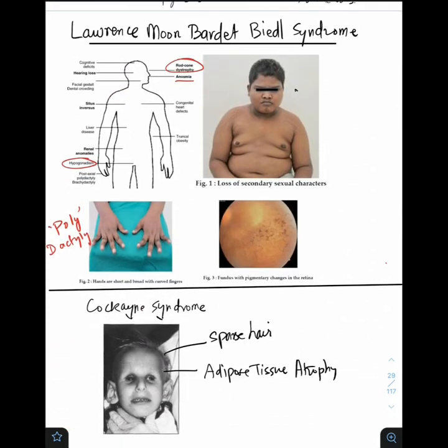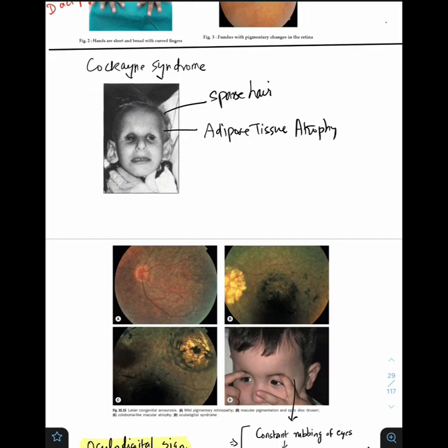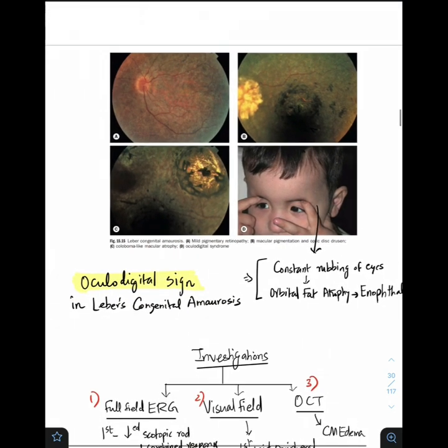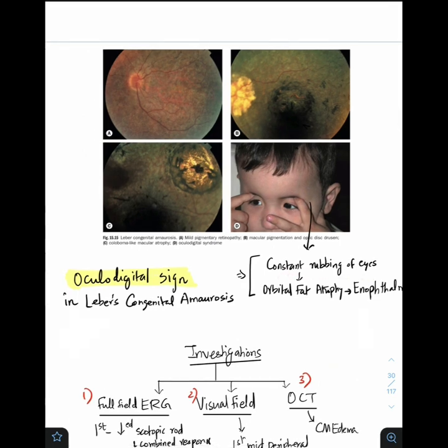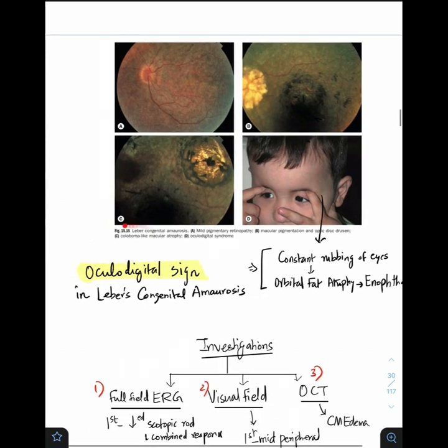One close differential diagnosis is vitamin A deficiency, which can lead to the xerophthalmic fundus with typical white lesions — this xerophthalmic fundus is called Uyemura's fundus. Now moving on to the syndromic RPs — Laurence-Moon-Bardet-Biedl syndrome: patients have loss of secondary sexual characters, no moustache, hypogonadism, truncal obesity, and polydactyly with short stubby fingers. Leber congenital amaurosis is characterized by constant rubbing of eyes — the child keeps rubbing because they can't see, causing optic fat atrophy leading to enophthalmos. This is called the oculodigital sign.